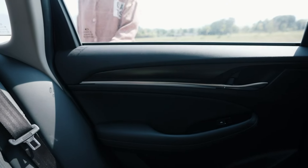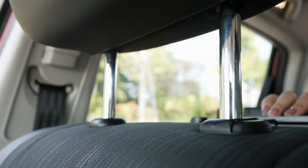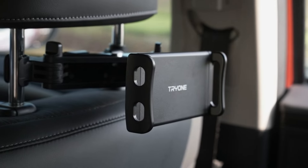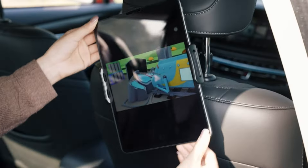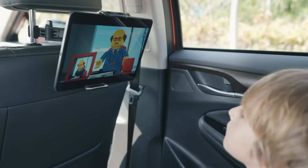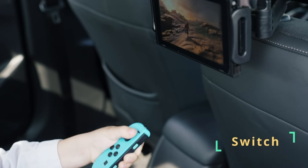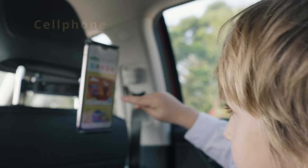Number 1. Transform long car rides into enjoyable experiences for the whole family with the Try One Car Headrest Tablet Mount Holder. Compatible with a range of devices from iPads to Kindles, it ensures hands-free entertainment for passengers of all ages. Its stretchable design and sturdy construction provide secure support, while adjustable angles offer optimal viewing. Make travel time more fun and convenient with this versatile tablet mount.